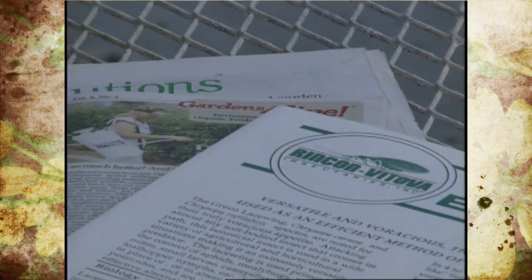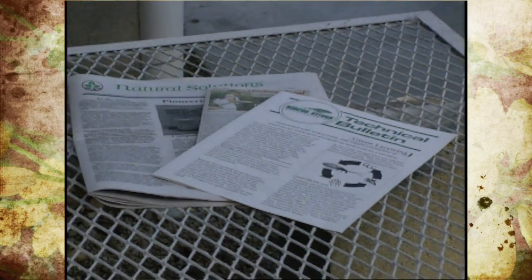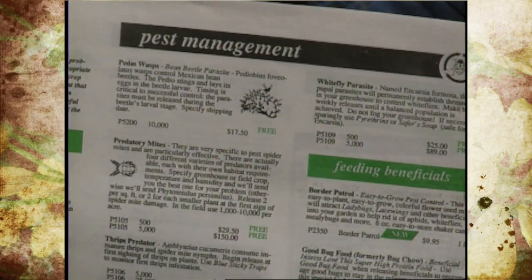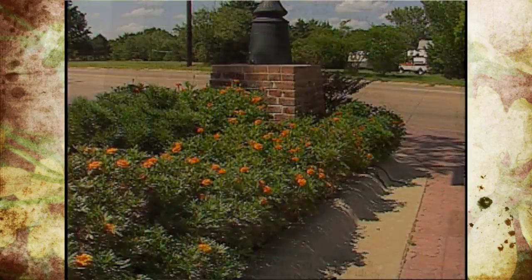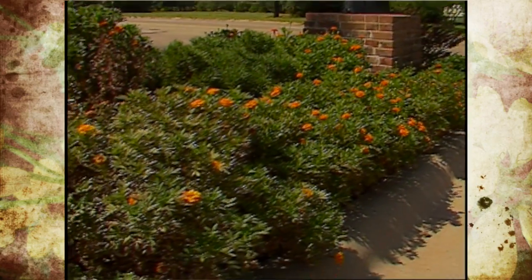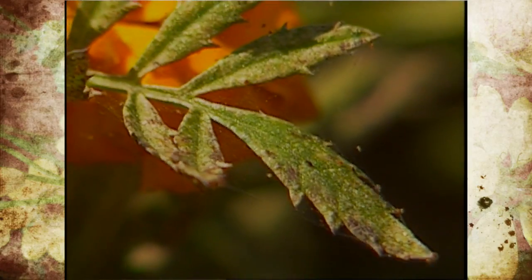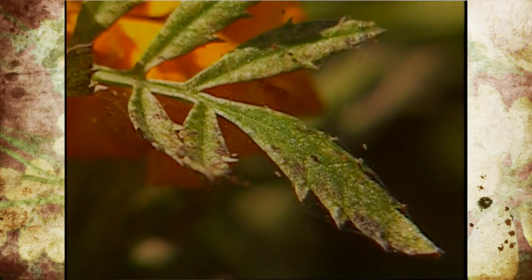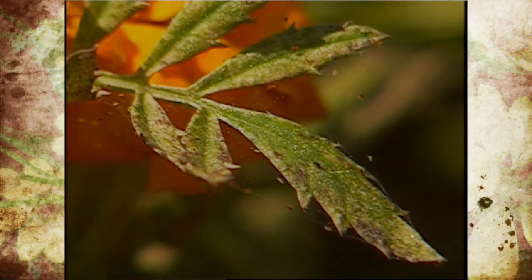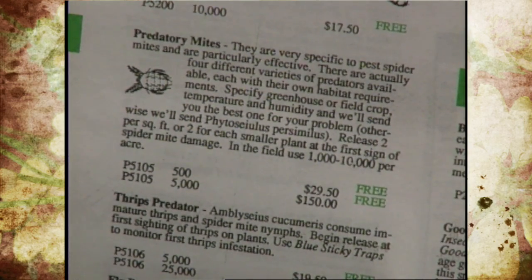There are many different companies and catalogs you can order beneficials from, and prices vary quite a bit. We'll cover common insect pests in a greenhouse, starting with spider mites — the little mites that suck plant juices out. There is a beneficial called a predatory mite, which is very specific to feeding on harmful spider mites, especially the two-spotted spider mite, which is the bad guy.